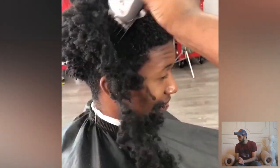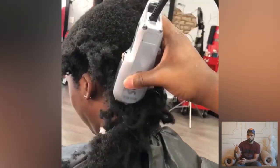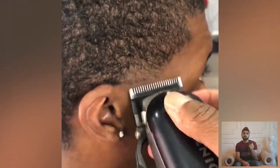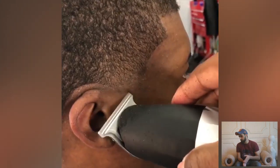Guys, you can also submit your video to our email. We have given our email address in our channel bio — you can find it in the About section. You can submit your haircut and we will upload it to our channel. It's a really easy way to get featured on the channel.